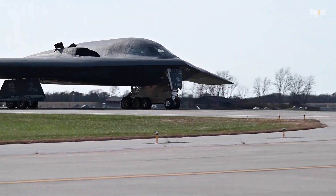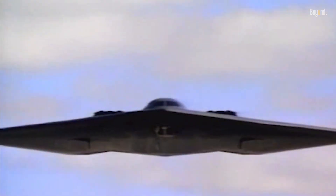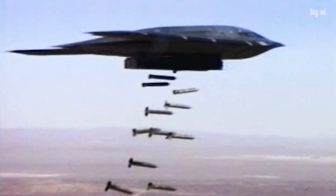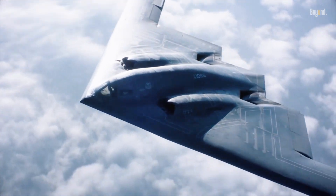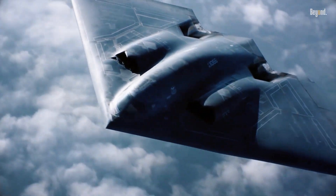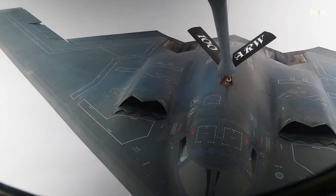Despite this, the B-2 remains a critical asset for strategic missions due to its unmatched ability to conduct long-range stealthy strikes deep into enemy territory without detection. It holds the record for the longest air combat mission in history, demonstrating endurance with flights lasting over 30 hours, enabled by aerial refueling.